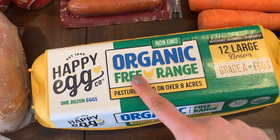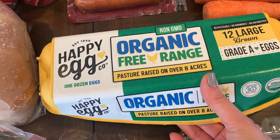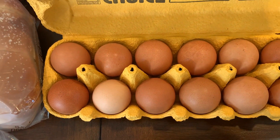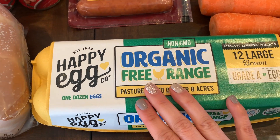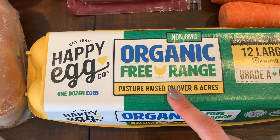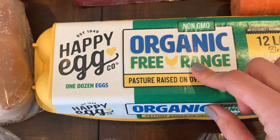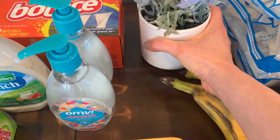I got one dozen of the Happy Egg organic free-range eggs. These are the best eggs — better than the ones from Costco. I love the yolk color, which is this vibrant almost orangey color, and the taste is amazing. I'm so glad Target sells them. The price isn't bad — I think it's around $4.99 for a dozen, which is reasonable since eggs are expensive here in California.